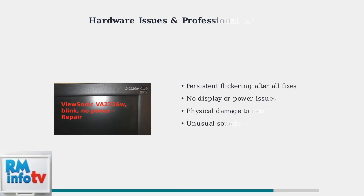However, when software solutions fail, hardware problems may be the culprit, requiring professional attention. When troubleshooting steps fail to resolve flickering, hardware issues may be present. Signs include persistent problems despite software fixes, power issues, or physical damage.